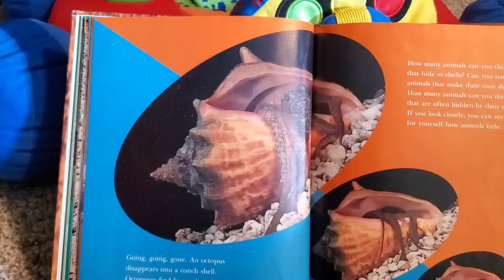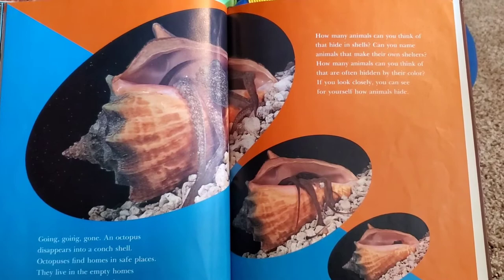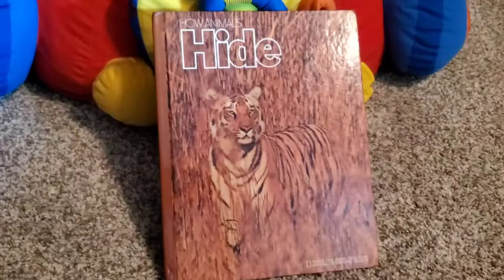Going, going, gone. An octopus disappears into a conch shell. Octopuses find homes and safe places — they live in empty homes of other animals, under sea caves, and in between rocks. An enemy would have a hard time getting this little octopus. How many animals can you think of that hide in shells? Can you name animals that make their own shelter? How many animals can you think of that are often hidden by their colors? If you look closely, you can see for yourself how animals hide.